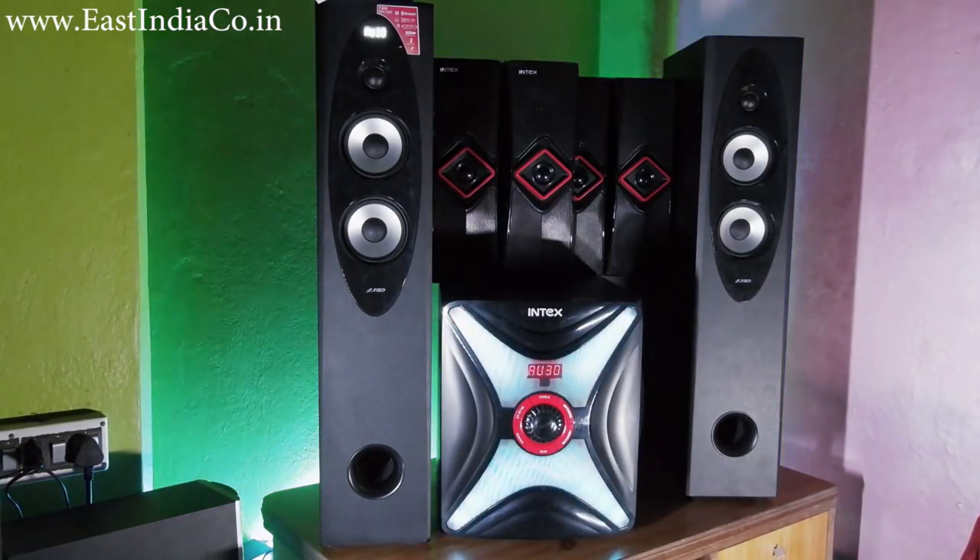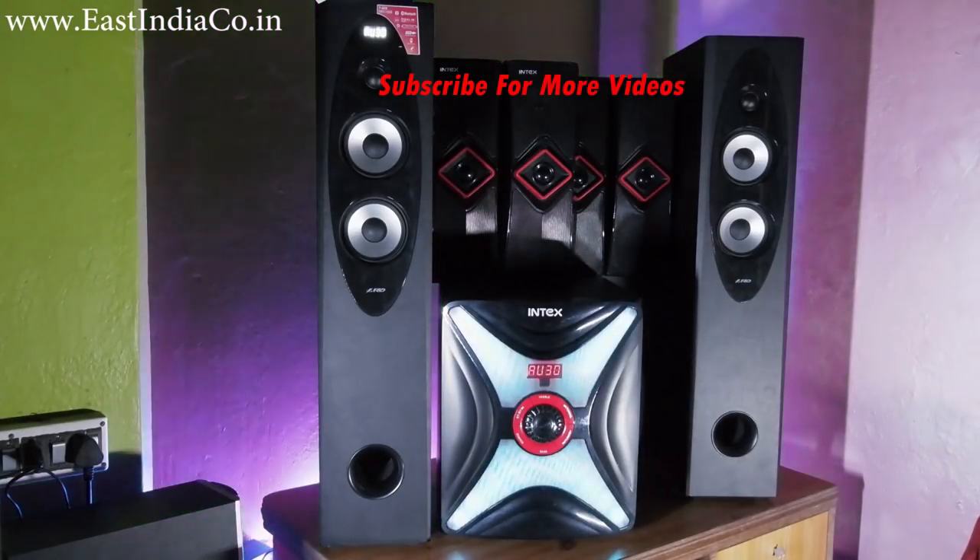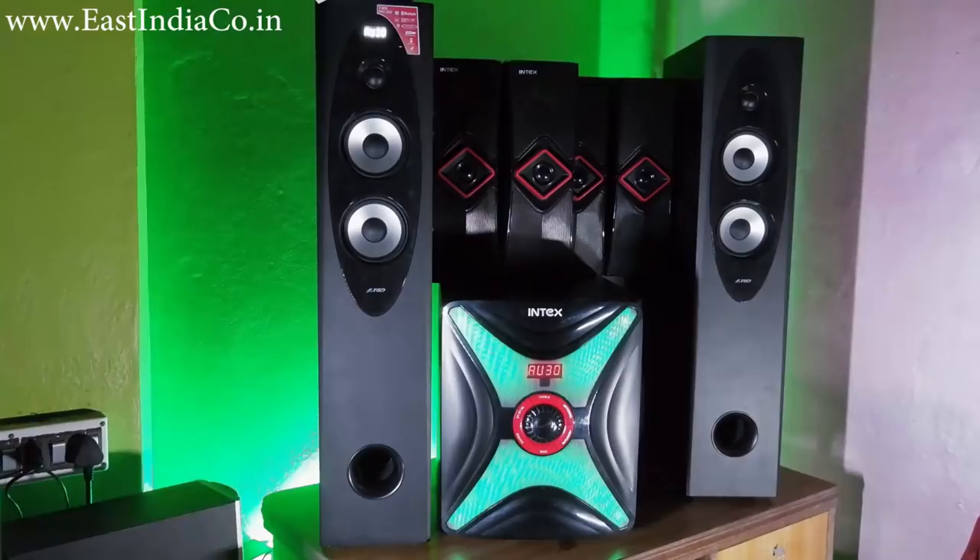That's my sound comparison between the FND T60x and the Intex IT14000. Hope you guys have been enjoying my videos. If you are, you can hit the like button, subscribe to my channel, and stay tuned for more videos like this. Thank you.